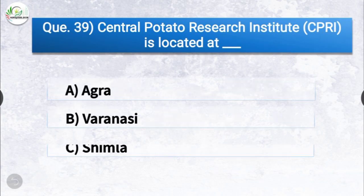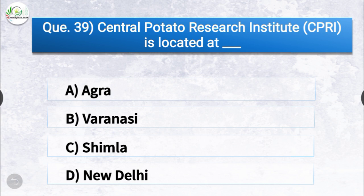Question number thirty-nine: the Central Potato Research Institute (CPRI) is located at dash. The options are Agra, Varanasi, Shimla, or New Delhi. The correct answer is option C, Shimla. The Central Potato Research Institute is located at Shimla.